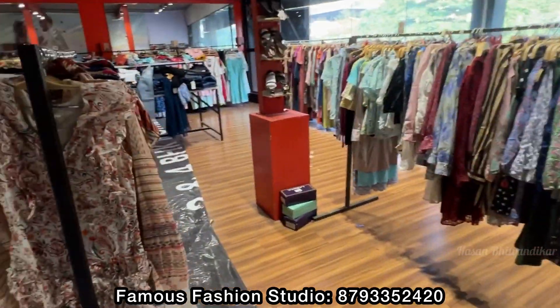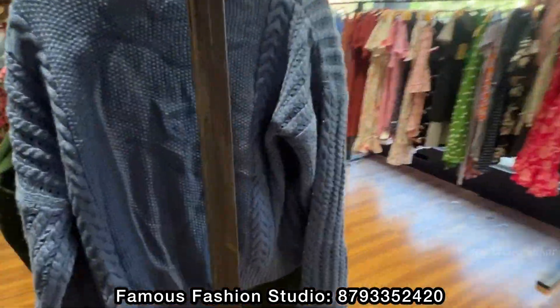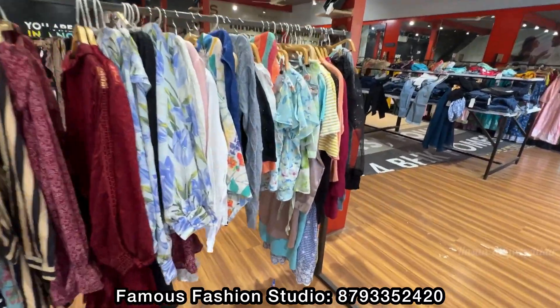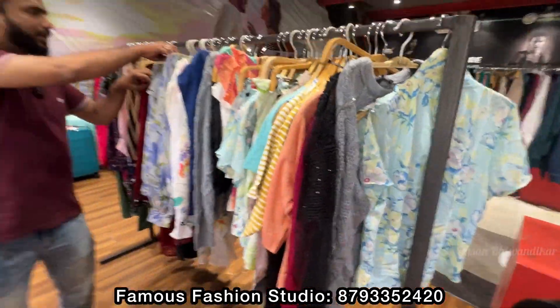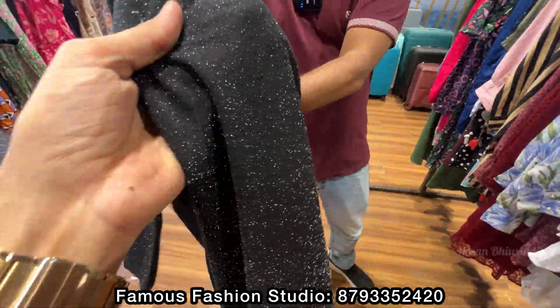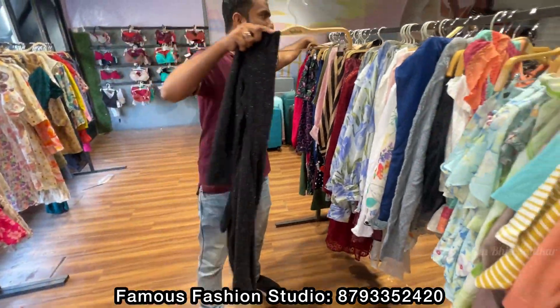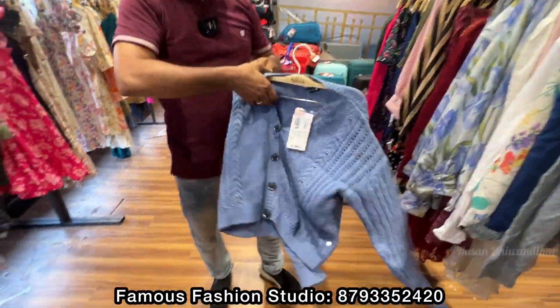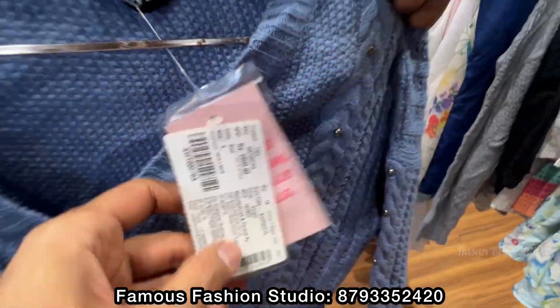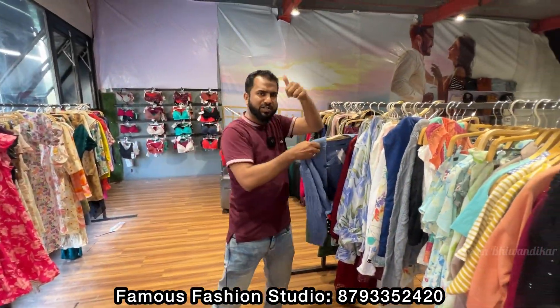Western top — look at this Western article. Here you see different Western articles, all at 70% off. Look at this too — this price is Rs. 2600 and it is 70% off.